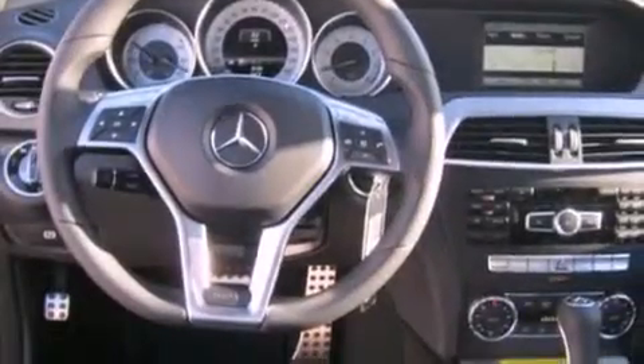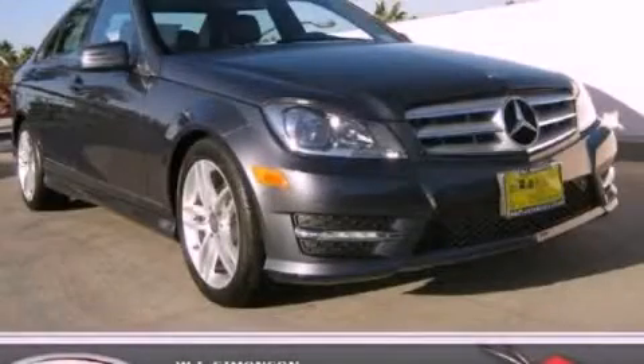With an EPA estimated rating of 31 miles per gallon on the highway, this automobile helps leave money in your pocket where you want it. This vehicle is sure to sell fast. Call and arrange your test drive today.